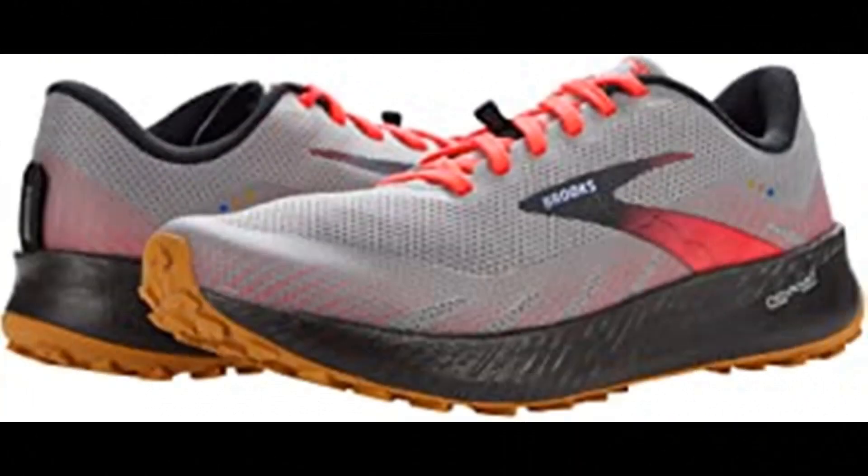Number 2: Brooks Women's Catamount Running Shoe. Imported rubber sole, this women's shoe is built for trail runners who aim to conquer the trail. With super light and responsive cushioning plus a high traction outsole, the Catamount is built to go faster and farther on the trails.